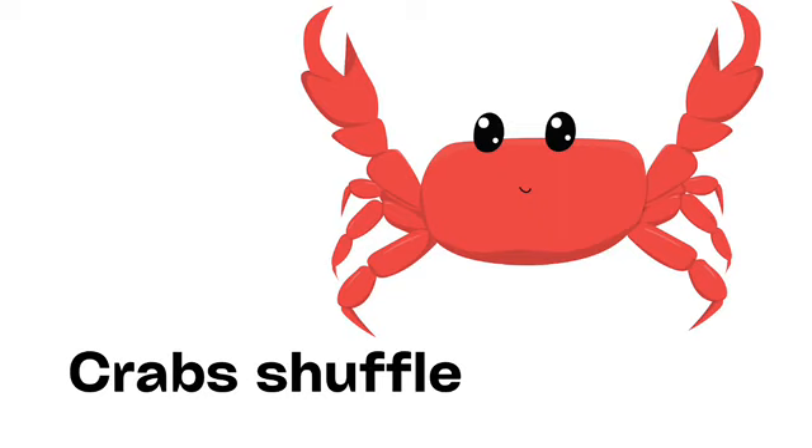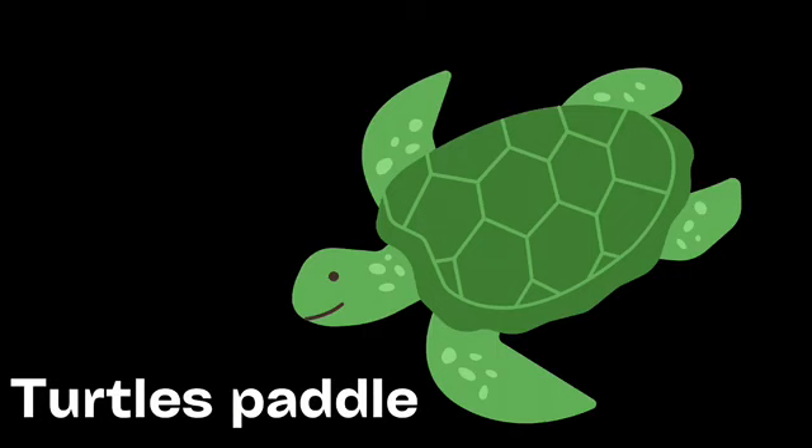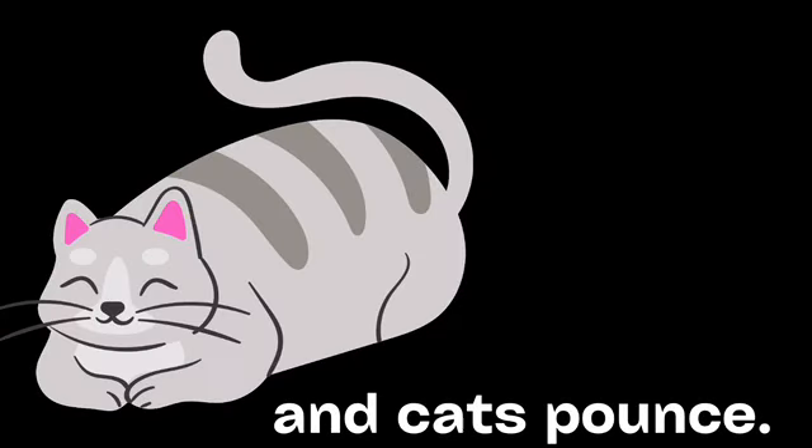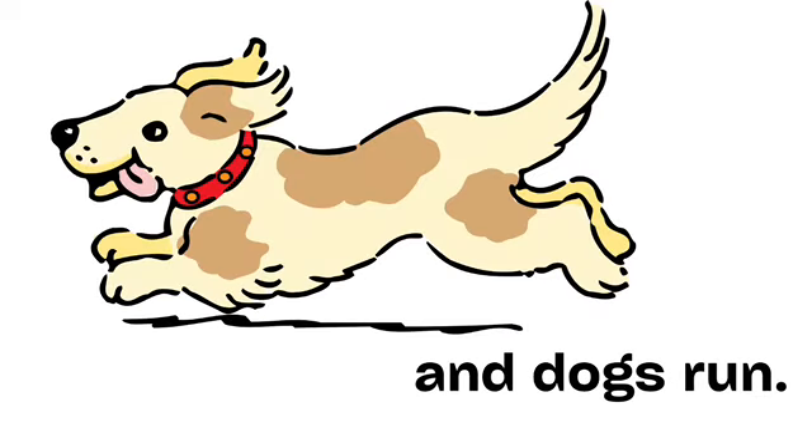Crabs shuffle. And sharks stalk. Turtles paddle. And cats pounce. Pigs root. And dogs run.